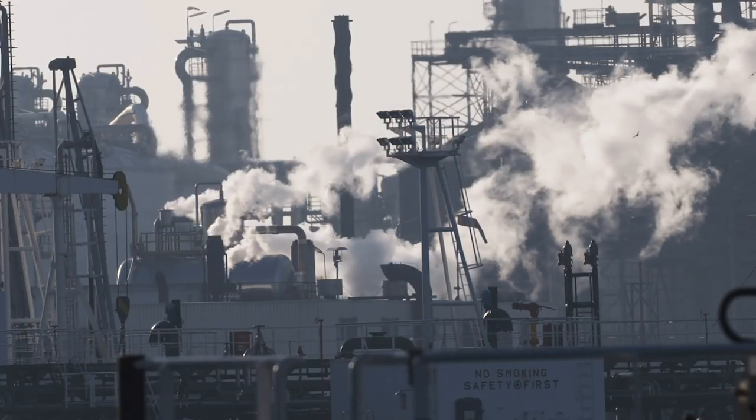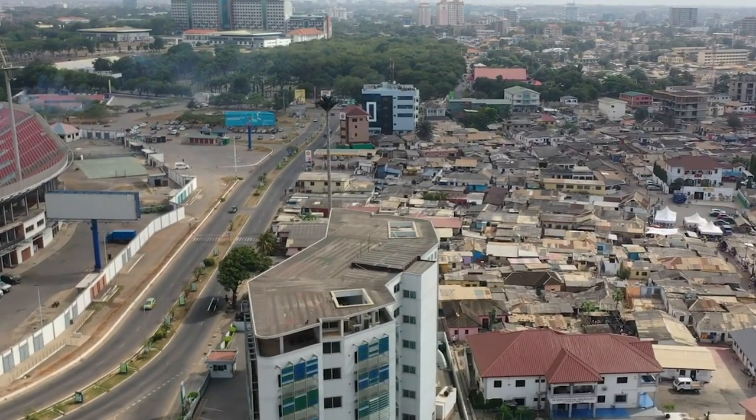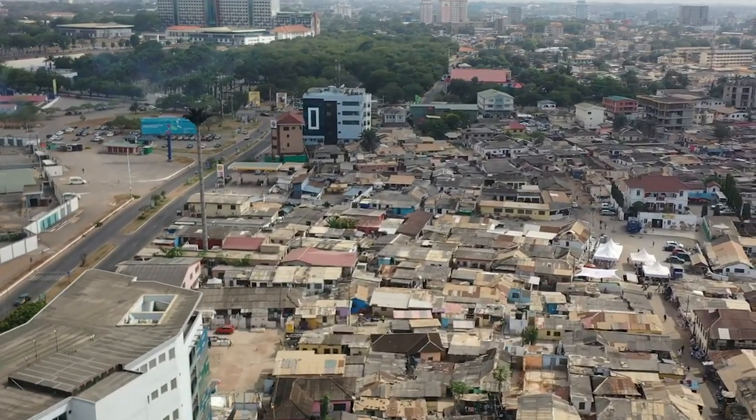Africa Reloaded is a reimagined version of the continent of Africa. Join us on this journey across Ghana to learn more about Ghana's $60 billion petroleum hub.